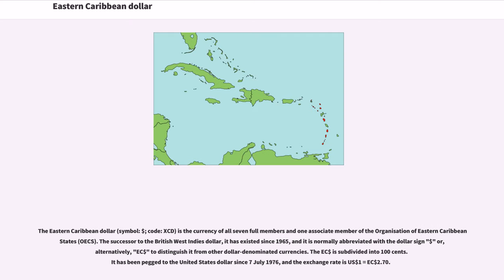The Eastern Caribbean Dollar, symbol dollar, code XCD, is the currency of all seven full members and one associate member of the Organization of Eastern Caribbean States, OECS. The successor to the British West Indies Dollar, it has existed since 1965, and it is normally abbreviated with the dollar sign or, alternatively, East Caribbean Dollar to distinguish it from other dollar-denominated currencies.